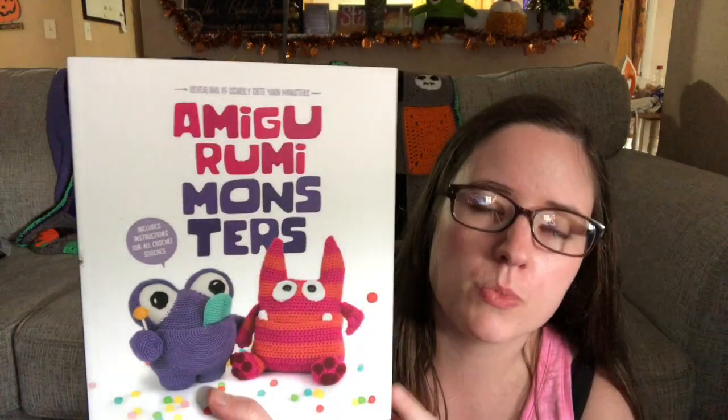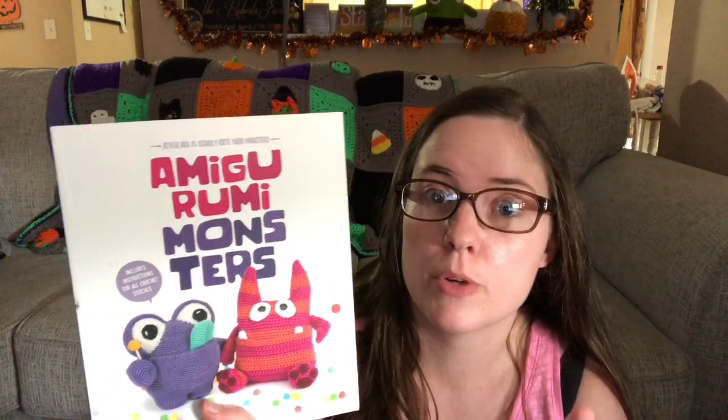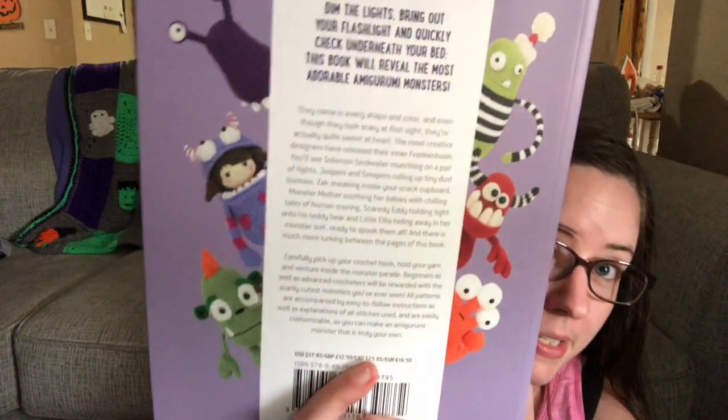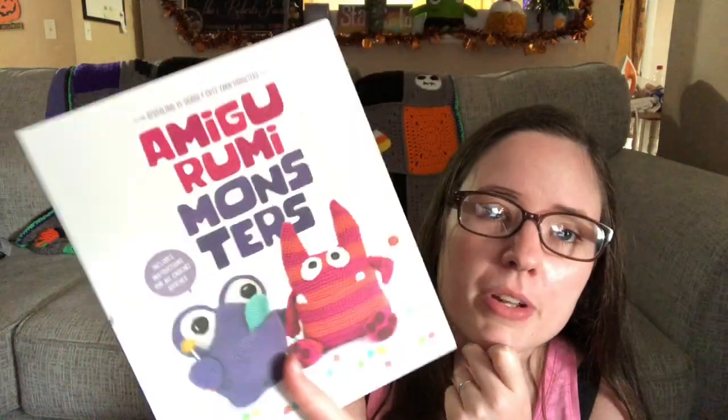Now this is a stack of books I haven't worked from yet, mostly due to time — I'm pretty sure most were gifted or came in happy mail. This one is Amigurumi Monsters. I know someone who has made a ton of these and hers always come out super cute and big. There are some really adorable monster patterns — good for kids or selling at craft fairs.